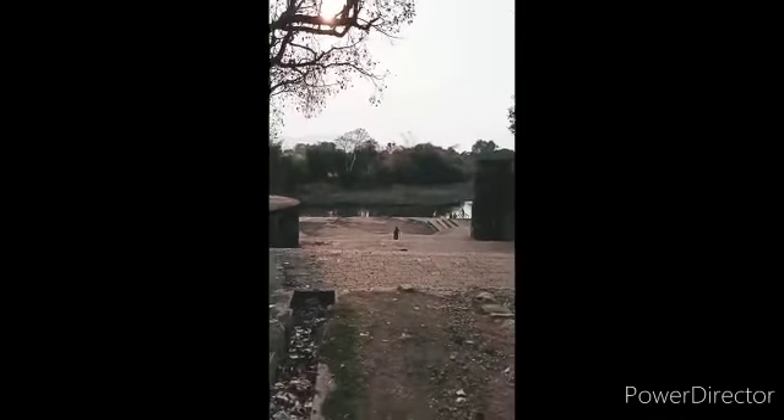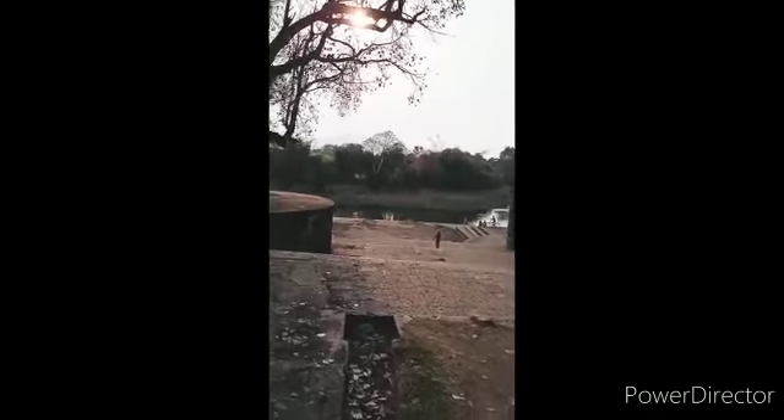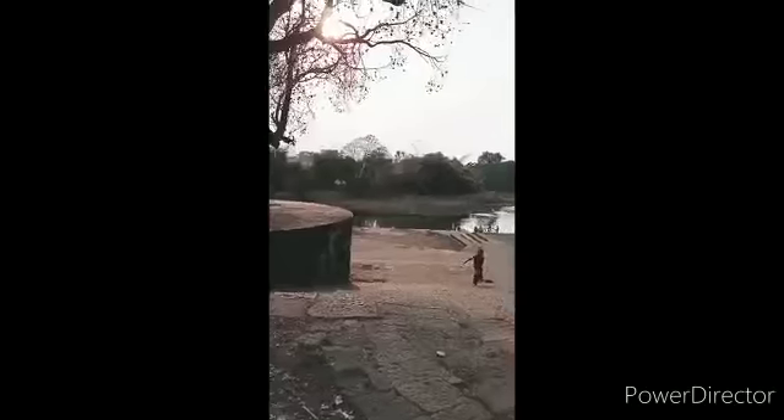So guys this is the back side of the Wada. You can see here — this is the back gate. So guys this is the Menavli Ghat. This is the back side of the Wada.